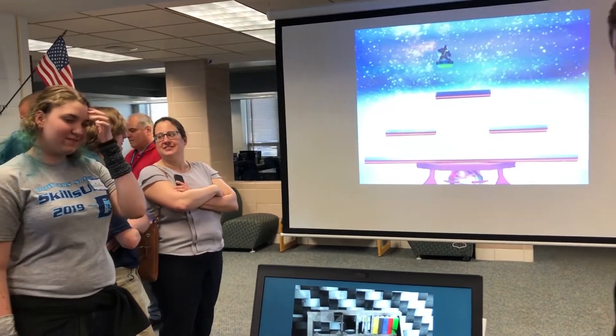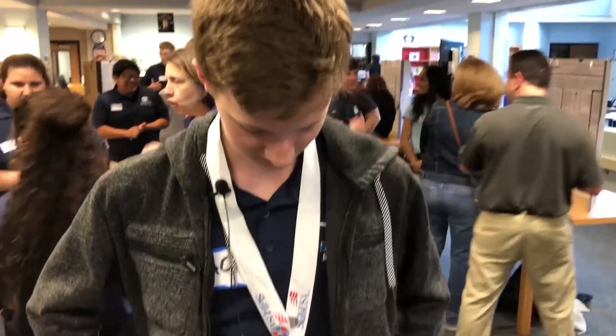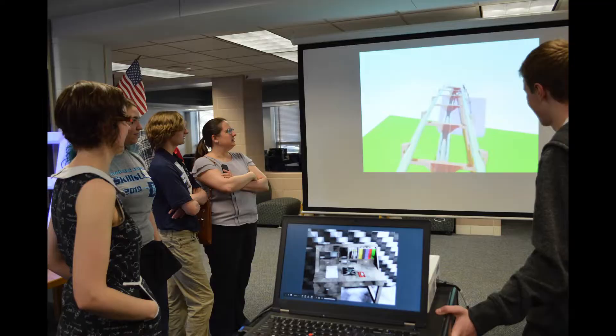I did compete and I took home fifth place for 3D design and visualization. It was very challenging — we had a six-hour competition from nine in the morning to three in the afternoon — but more importantly it was fun. This is the second place medal for the SkillsUSA competition in Springfield. I competed in 3D visualization and animation.